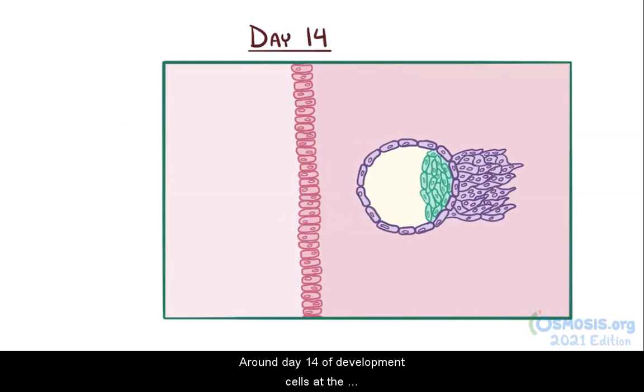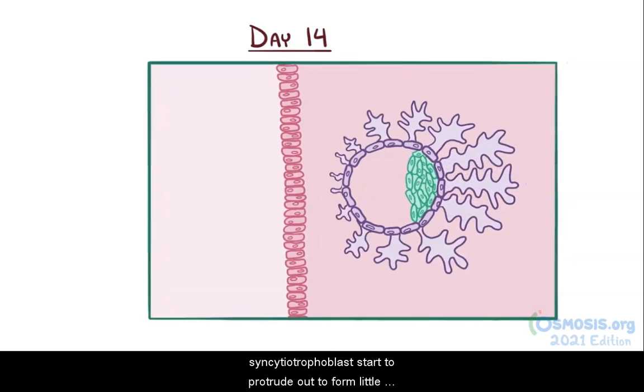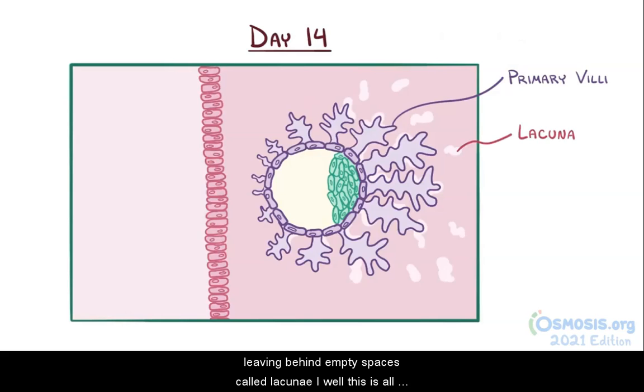Around day 14 of development, cells of the syncytiotrophoblast start to protrude out to form little protrusions called primary villi, with each one looking a little bit like a tree. These primary villi trees form all the way around the fetus, and the cells start to clear out from between the primary villi, leaving behind empty spaces called lacunae.